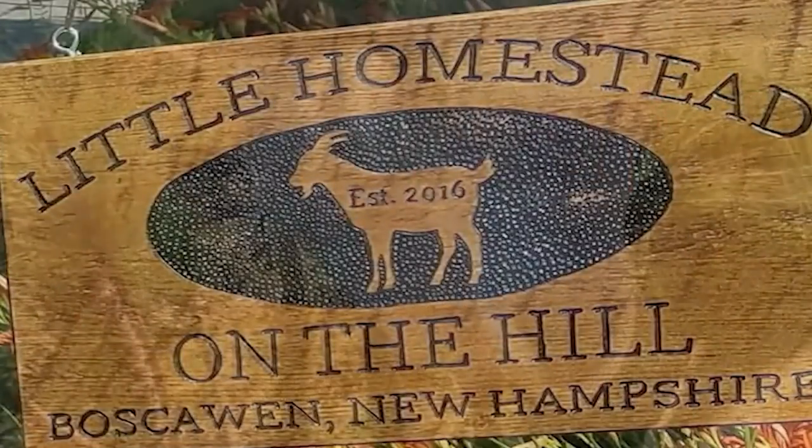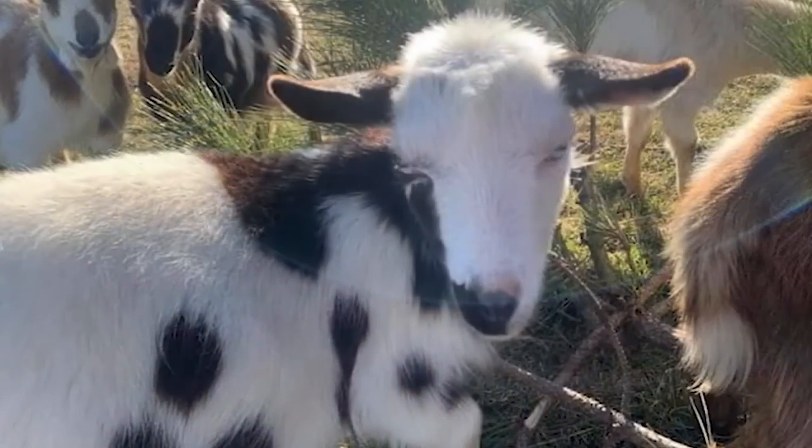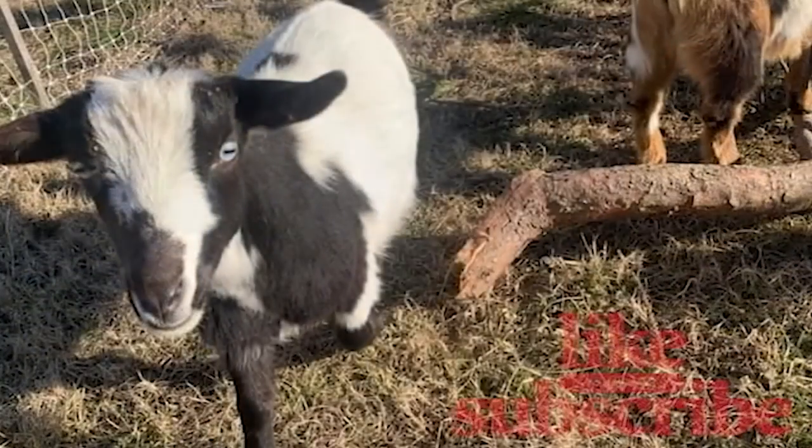Hi guys, it's Liz from Little Homestead on the Hill, and today I thought I would show you my haul. So I went to Walmart, to Food Lion, to GNC, and to the Dollar Tree. Let's start — there's a lot of stuff.